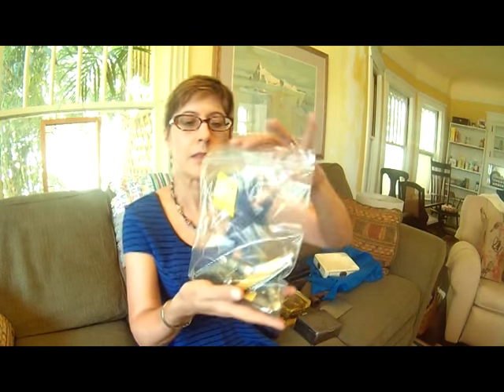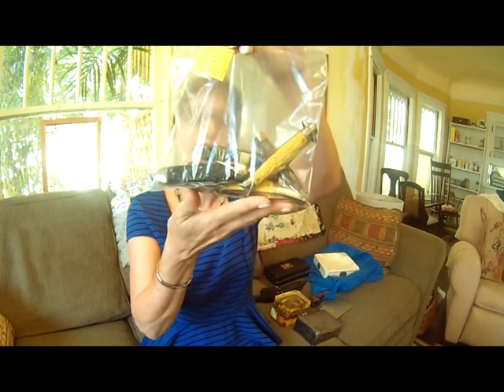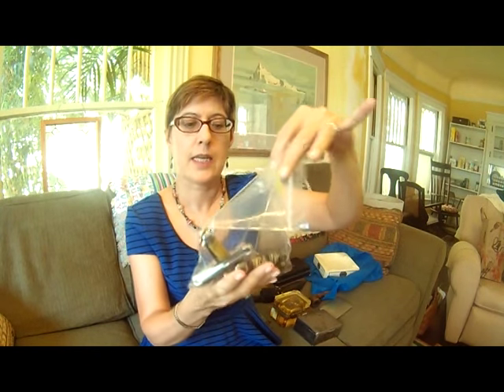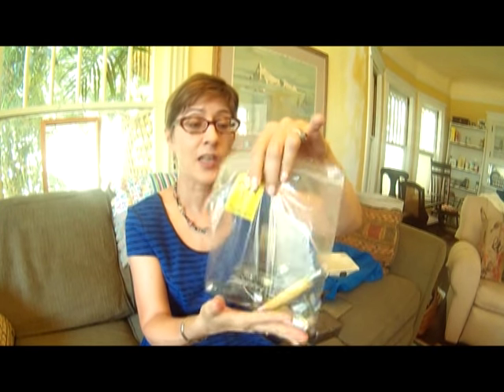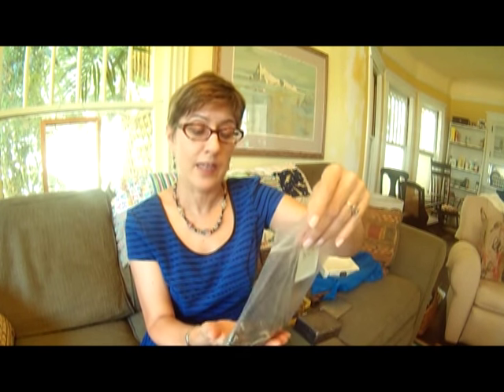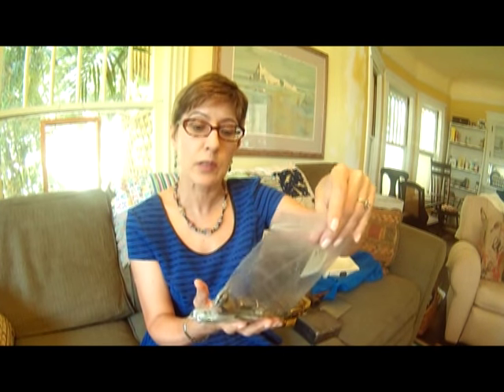The first lot I bought was this bag of pocket knives. I paid $50, and I think there are six knives in here. They are pretty nice knives. I haven't looked real closely at them, but I think I'll do okay on those. I won't make a fortune, but I'll make some profit. One of the knives is kind of junky, but the others are good.